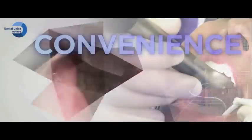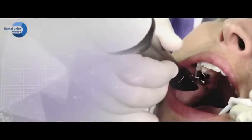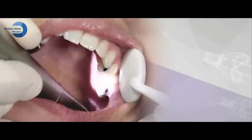Powder-free convenience for scanning any surfaces found in the mouth: enamel, dentin, dental restorative materials, and soft tissue surfaces including the palate. CEREC Omnicam scans all surface types with ease and precision.